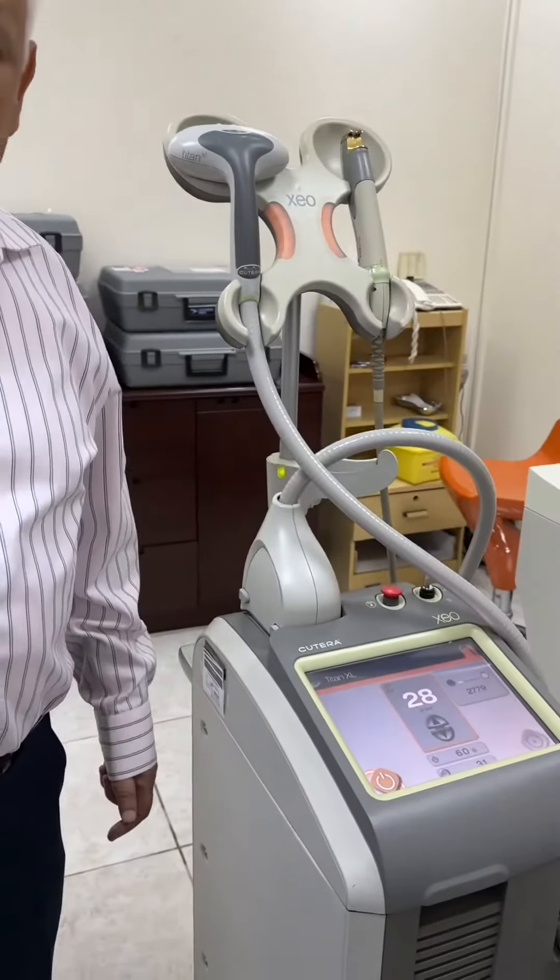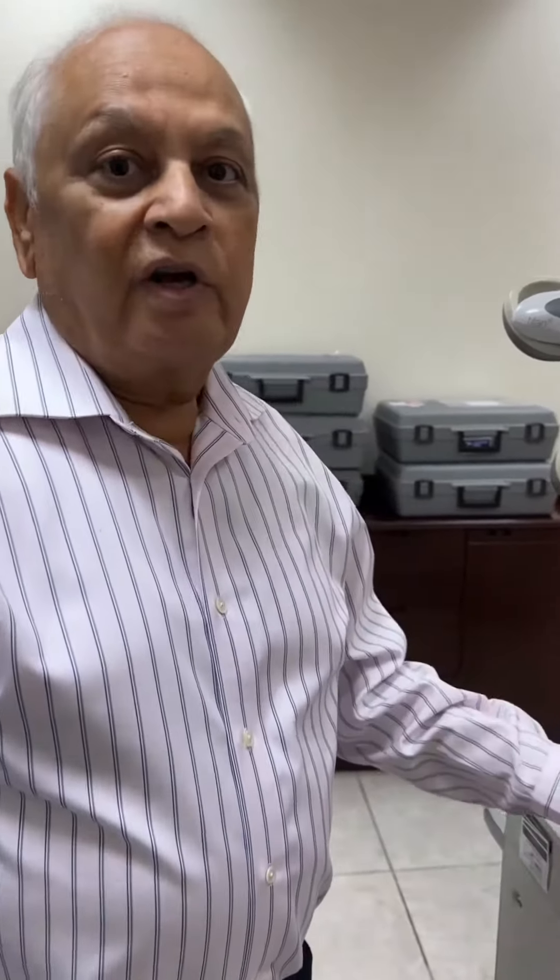This is a laser from a company called Cutera USA. It is one of the best companies and one of the best lasers in the world. It has multiple devices and we decide which one to use for which patient. The one I have been using for you for a couple of years makes you look younger and younger with no downtime.